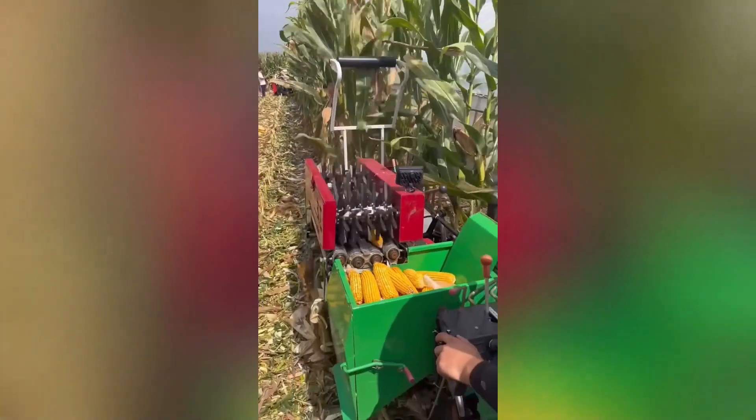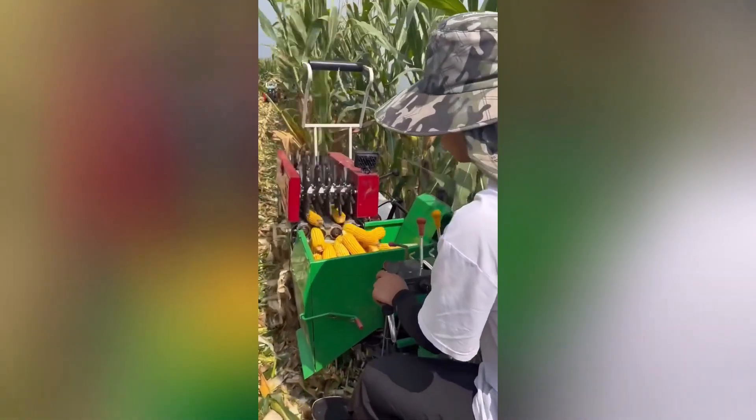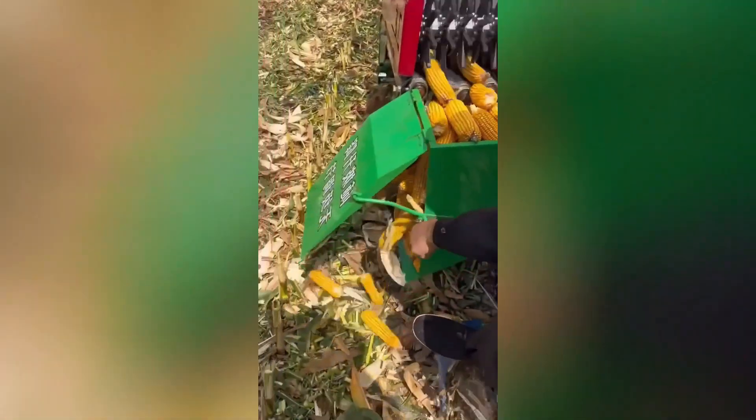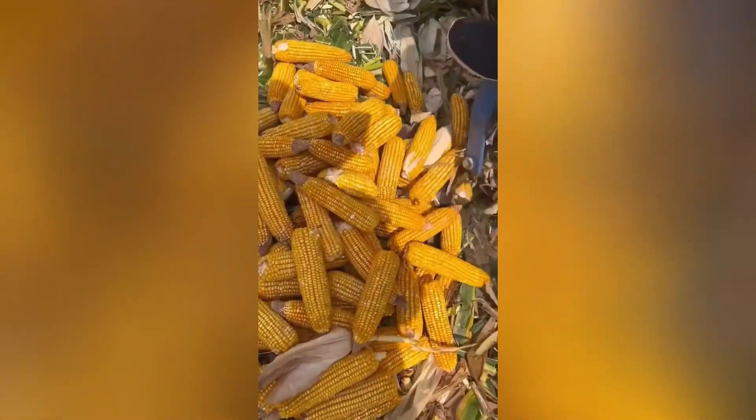This small corn harvesting machine is perfect for harvesting corn in areas with low levels, such as home gardens or small farms. Its compact size and user-friendly design make it easy to operate. Simply guide the machine through the cornfield and it will efficiently harvest the cobs, saving you time and effort.